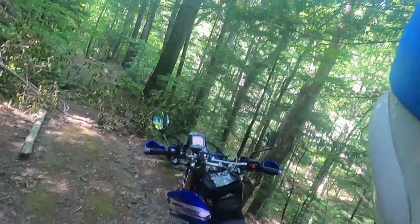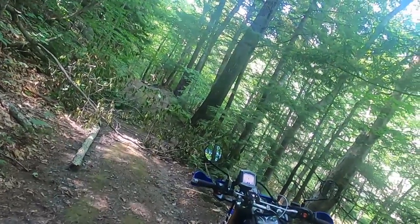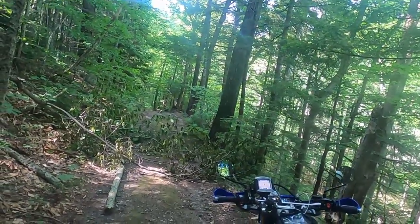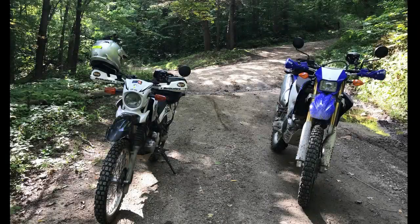After we finished the hardest sections, we had to deal with a tree that blocked the trail. Victoria brought along a saw and we made short work of it. Thanks for watching — let us know if you have any questions about either the WR or the XT250. We'll link some of our videos here at the end.